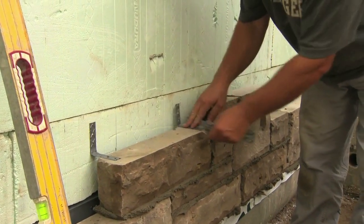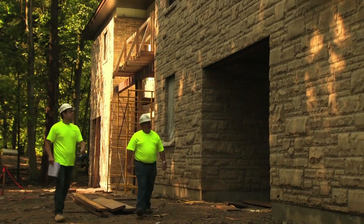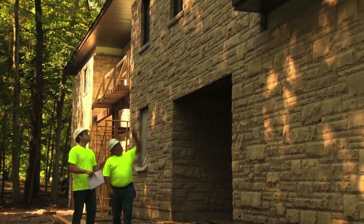Once the concrete has been placed, the roof can go on, and installation of services, windows, doors, and all interior finishes can be completed.